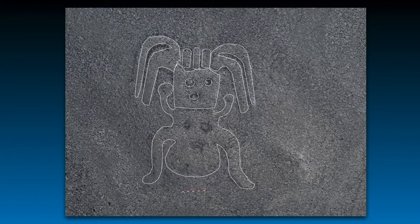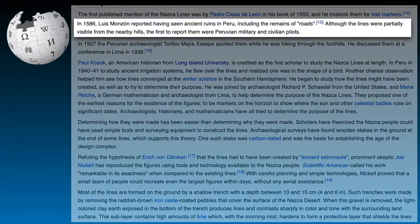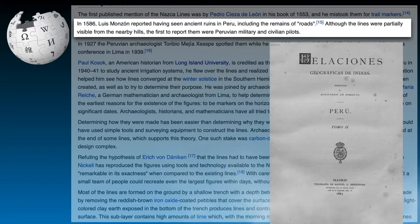These lines were introduced in 1994 as a UNESCO World Heritage Site. Until 1940, these lines were thought to be ancient roads. On page 210 of the Indian Peruvian Geographical Relations book, Luis Monzon notes that he saw ancient ruins in Peru, including the remains of roads.